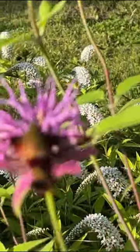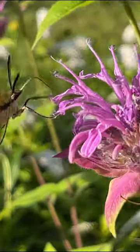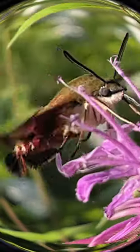While feeding on nectar, hummingbird moths inadvertently pollinate flowers by transferring pollen from one flower to another. This makes them important pollinators for certain plant species, contributing to ecosystem health and diversity.